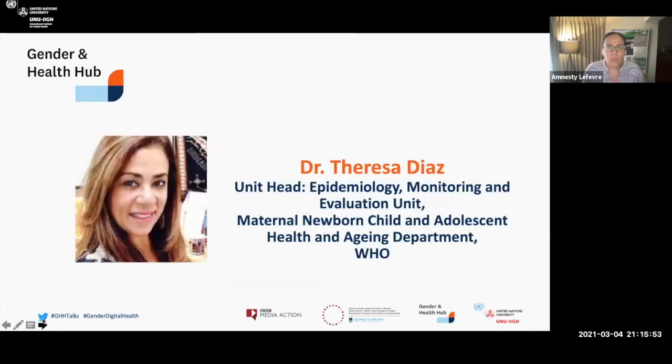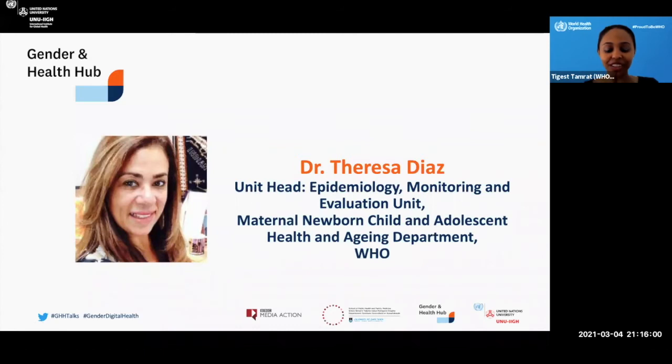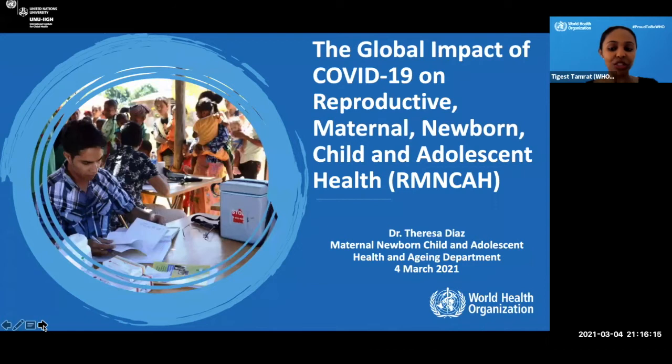Without further ado, Tegust, would you like to introduce Dr. Diaz? Thank you, Amnesty. I have the pleasure to introduce Dr. Teresa Diaz, who is the Unit Head for Epidemiology Monitoring and Evaluation Unit within the Maternal, Newborn, Child, Adolescent, and Aging Department at WHO. She will be presenting on the Global Impact of COVID-19 on Reproductive Maternal, Newborn, Child, and Adolescent Health on behalf of the WHO Sexual Reproductive Health and Maternal, Newborn, Child, Adolescent, and Aging Departments. Thank you, Dr. Teresa Diaz — please go ahead.